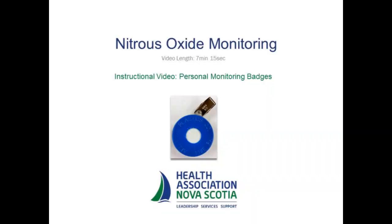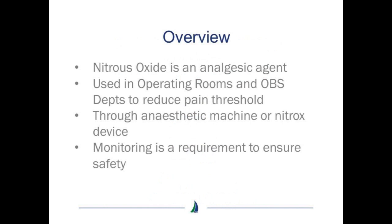Welcome to this instructional video on nitrous oxide monitoring utilizing personal monitoring badges. Nitrous oxide is an analgesic agent used primarily in the operating room and obstetrical departments to reduce the pain threshold.